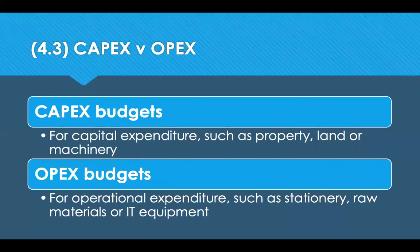There are two main types of budgets: CapEx and OpEx. CapEx budgets are for capital expenditure — like property, land, and machinery — assets the company will keep for a long period of time. OpEx budgets are for operational expenditure — like stationery, raw materials, IT equipment, or stock — things that move in and out of the business very quickly. TotEx is the total expenditure of the two combined.